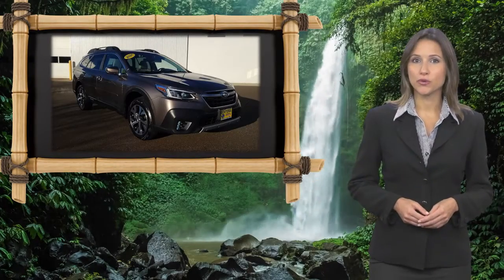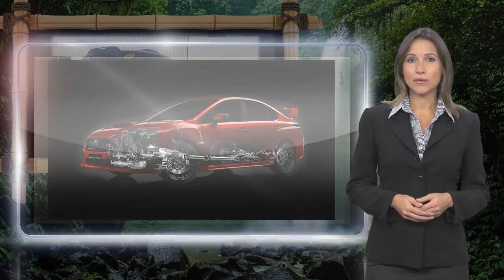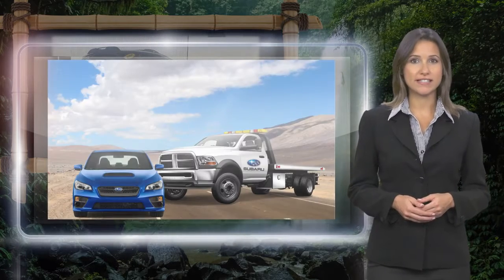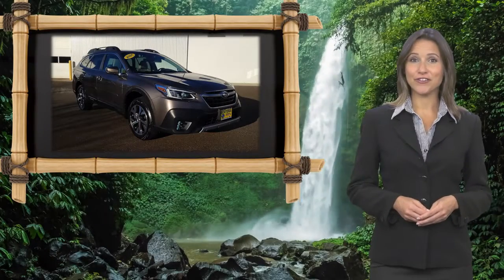Every certified pre-owned Subaru gets a stringent multi-point safety inspection. Anything that doesn't meet our high standards is repaired or replaced. With a complimentary Carfax history report and 24-7 roadside assistance, there's no reason not to buy Subaru Certified Pre-Owned Vehicles, ready for new adventures.